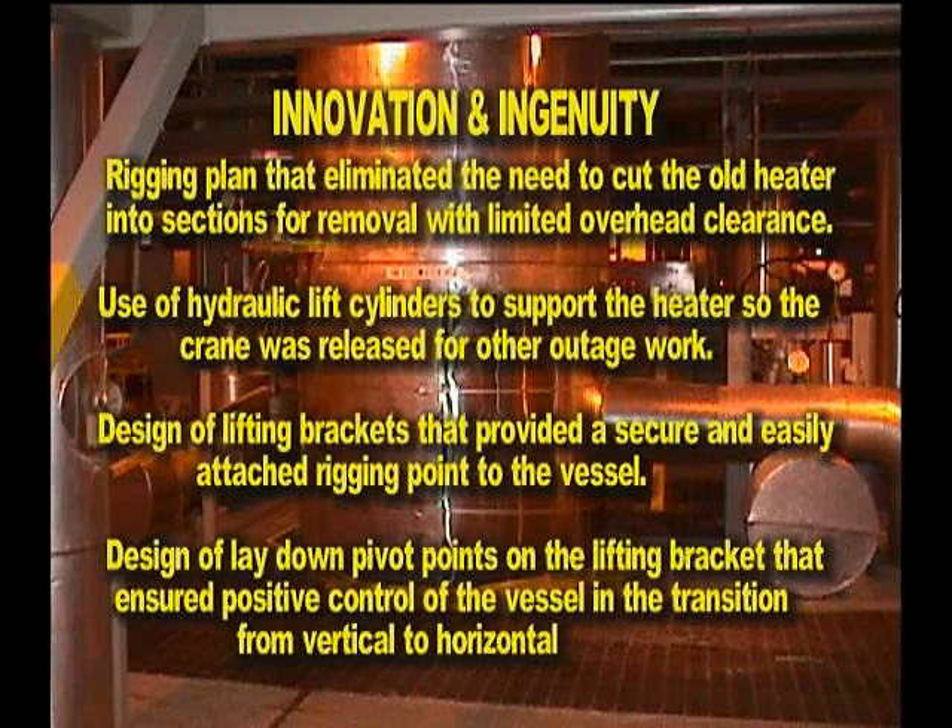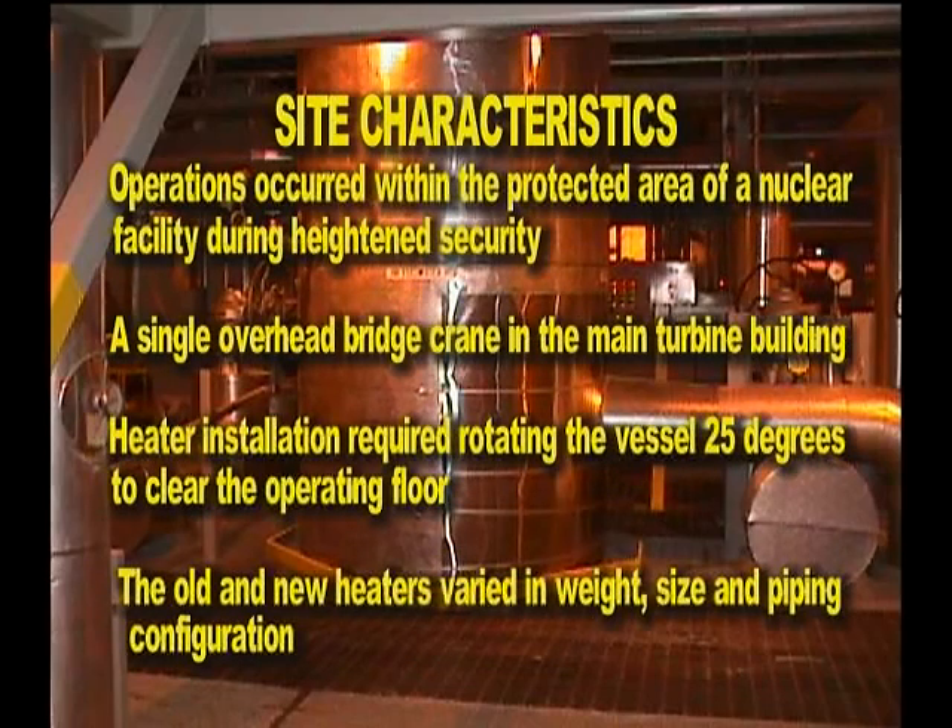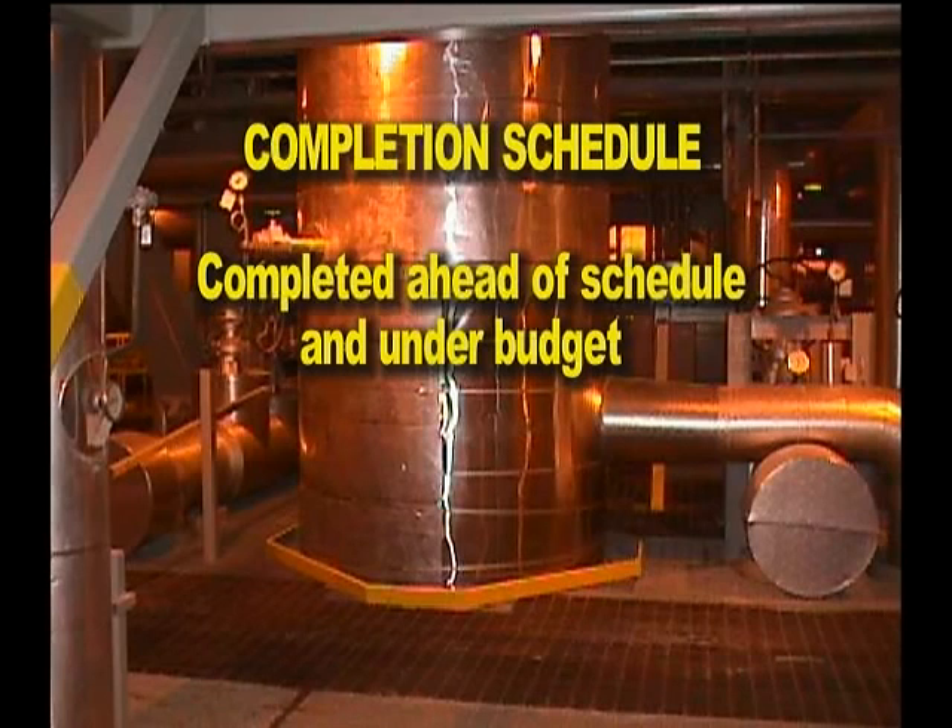Innovation and ingenuity: rigging plan that eliminated the need to cut the old heater into sections for removal with limited overhead clearance. Use of hydraulic lift cylinders to support the heater so the crane was released for other outage work. Design of lifting brackets that provided a secure and easily attached rigging point to the vessel. Design of lay-down pivot points on the lifting bracket that ensured positive control of the vessel in the transition from vertical to horizontal. Site characteristics: operations occurred within the protected area of a nuclear facility during heightened security, with a single overhead bridge crane in the main turbine building. Heater installation required rotating the vessel 25 degrees to clear the operating floor. The old and new heaters varied in weight, size, and piping configuration. Completion schedule: completed ahead of schedule and under budget.